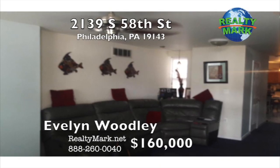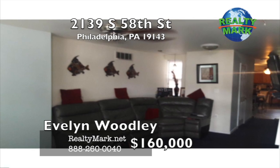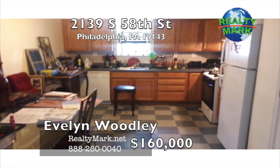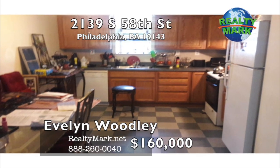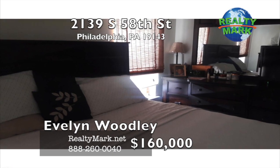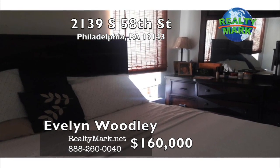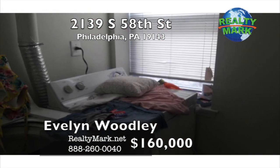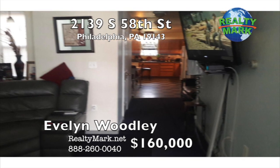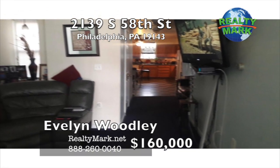A brick townhouse in southwest Philly, updated in 2005. Wall-to-wall carpet throughout the house — living room, dining room and kitchen combo. Updated kitchen with wooden cabinets, dishwasher, garbage disposal, bathroom on the first floor, stainless double sink in the kitchen. The backyard has a patio and an extra large lot in the back, fenced in. Large basement. Three bedrooms and laundry room on the upper floor. Refrigerator, stove, washer and dryer included. Property is owner-occupied and sold in as-is condition. Central air. Call Evelyn Woodley for more details.